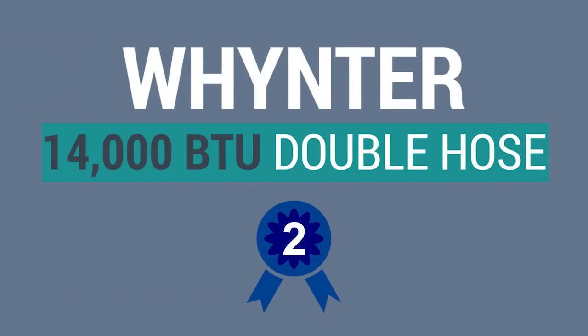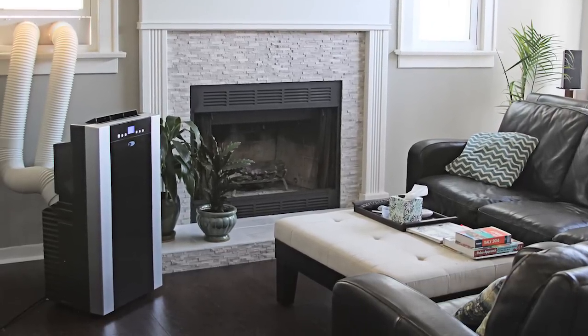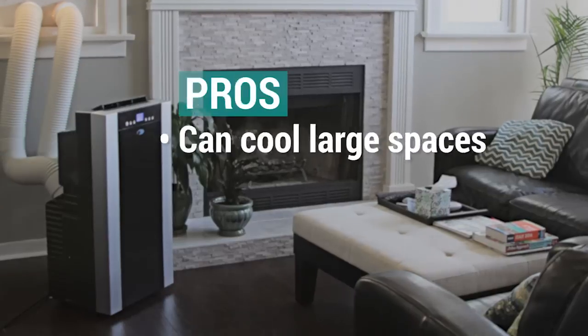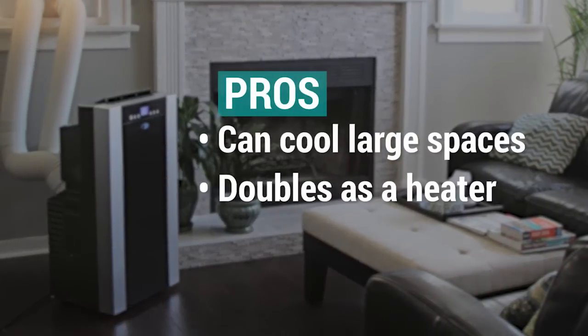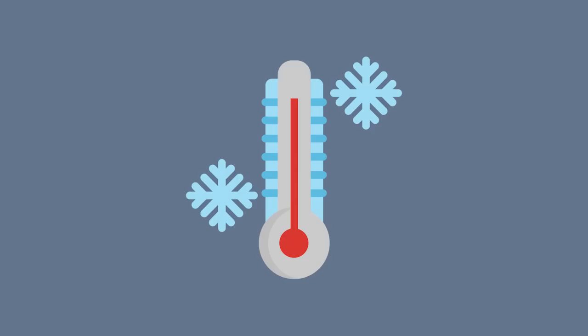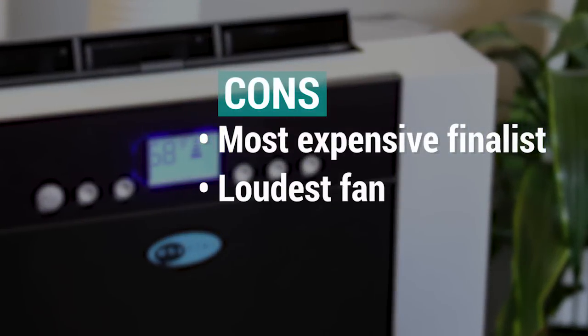The Whynter 14000 BTU Double Hose was a strong contender as our runner-up. Although it cost $80 more than the LG, it does back that up with additional features such as its ability to take on large spaces and doubling as a heater. The Whynter really shined in our 400 square feet test, averaging negative 0.051 degrees Fahrenheit per minute, which in an hour equated to 1 degree cooler than the LG. We did fault the Whynter for its higher cost and being the loudest, enough to disrupt your peaceful dreams.